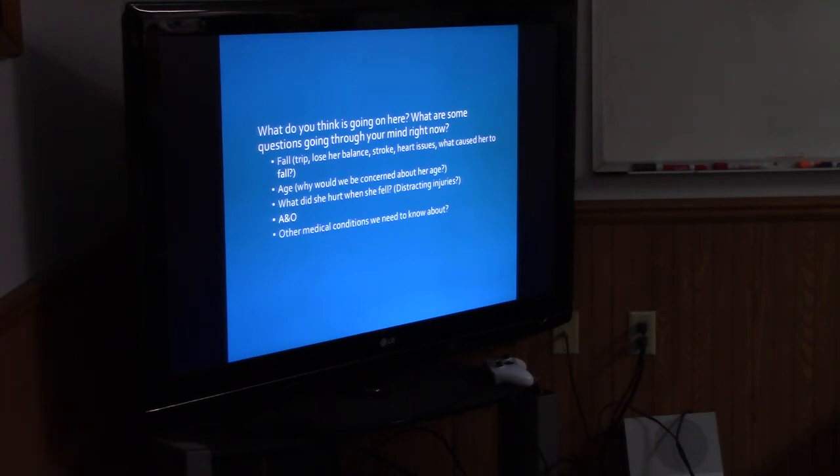Did she trip, lose her balance, stroke, heart issues — the list goes on. Age: why would we be concerned about her age? She's 92. Is she on any blood thinners? Because then you have more concerns — she has a head laceration. What did she hurt when she fell? Does she have any other injuries? Is she alert and oriented? What other medical conditions do we need to know about?